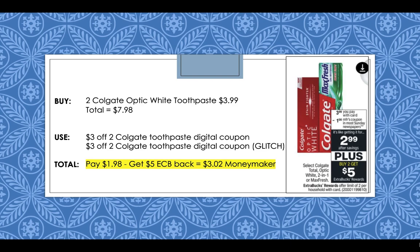Colgate toothpaste is going to be buy two, get a $5 extra buck reward and they're going to be $3.99 this week. Pick up two Colgate Optic White toothpaste for $3.99, totaling $7.98. Use a $3 off 2 Colgate toothpaste digital coupon — we have two available right now, so both should glitch and come off together. When both glitch and come off taking off $6, you'll pay $1.98 but get back that $5 extra buck, making it a $3.02 moneymaker. Even if only one comes off, you'll pay $4.98, get back the $5 extra buck, and they'll just be free.